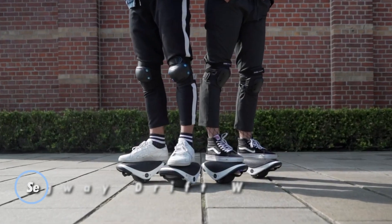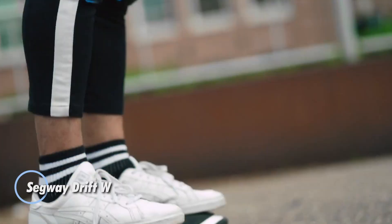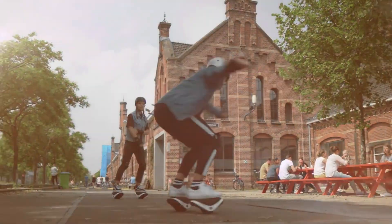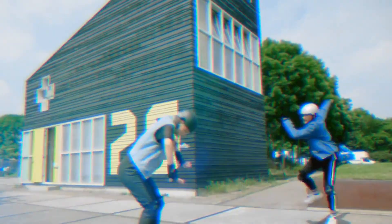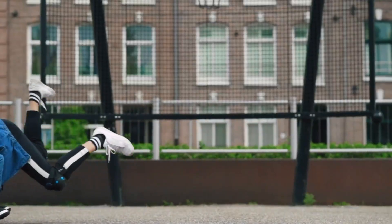The Segway Drift W1 e-skates bring a new twist to personal mobility, offering a smooth and effortless ride. These self-balancing skates reach speeds of up to 12 km/h and run for 45 minutes on a single charge. Weighing only 3.5 kg each, they are compact and easy to carry, making them perfect for on-the-go fun.